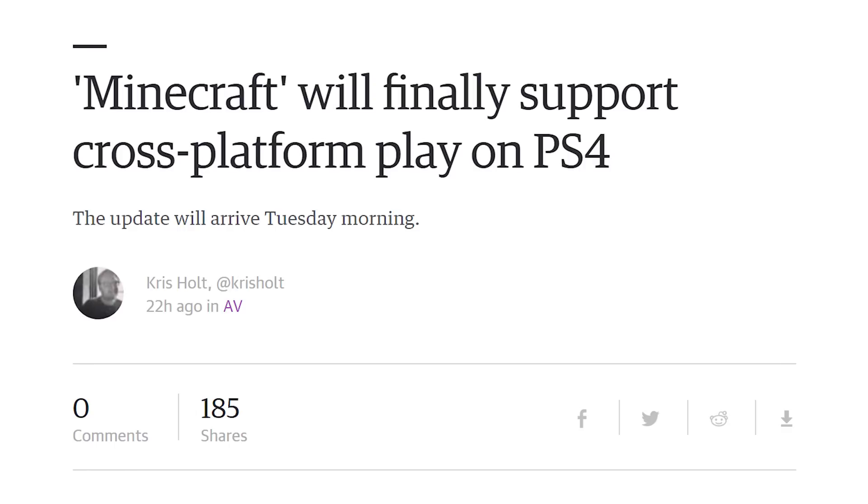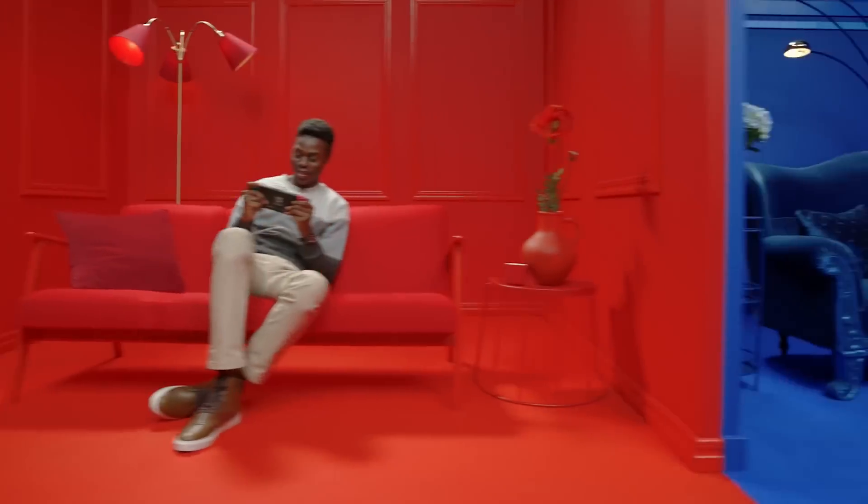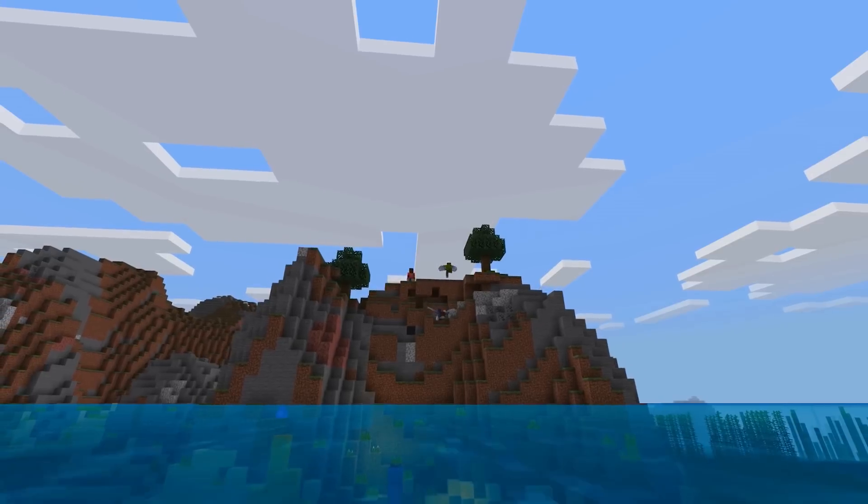But you know what you can get into is Minecraft with people on other consoles, thanks to PlayStation 4 finally updating to the Bedrock Edition so that you can play with your friends on PS4. The only issue is you're going to have to have an Xbox Live account to log into it. But Minecraft now has cross-play on PS4.